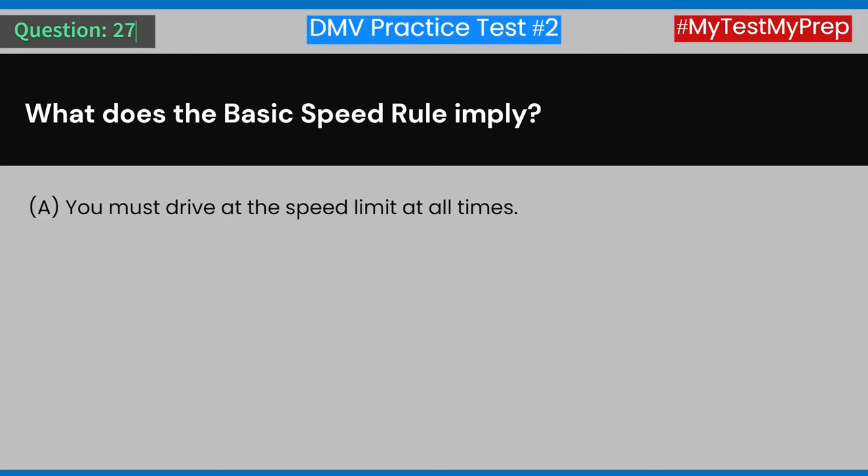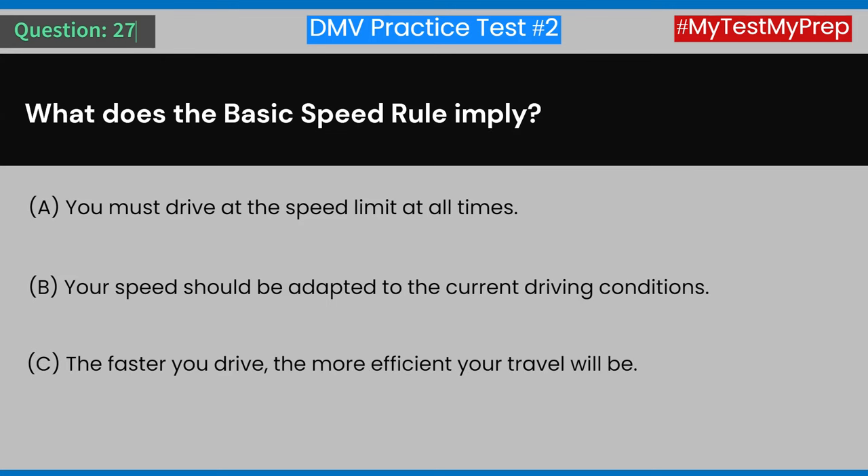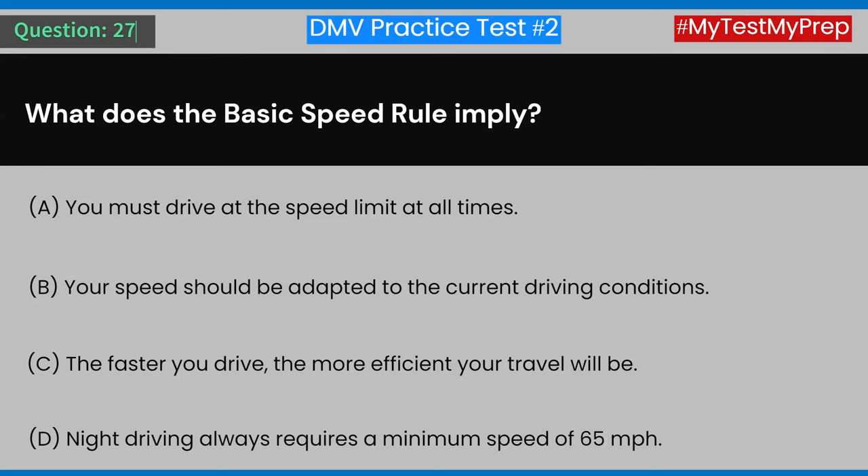Question 27: What does the basic speed rule imply? A) You must drive at the speed limit at all times. B) Your speed should be adapted to the current driving conditions. C) The faster you drive, the more efficient your travel will be. D) Night driving always requires a minimum speed of 65 miles per hour. Answer: B) Your speed should be adapted to the current driving conditions.